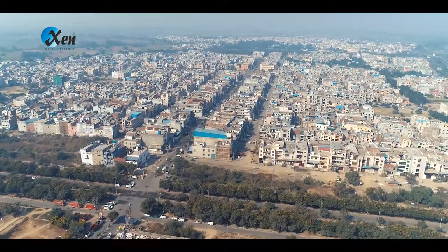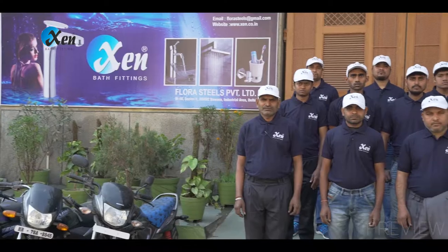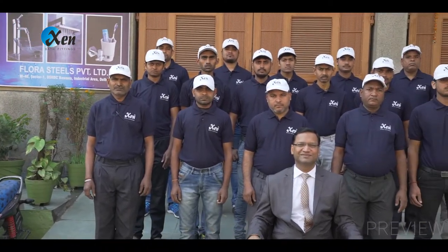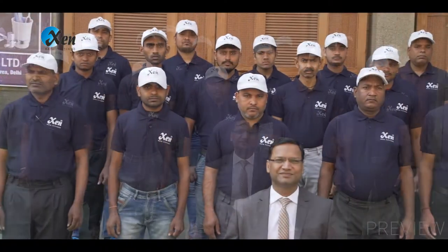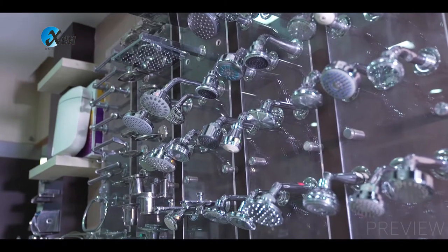Vision is the art of seeing what is invisible to others. Ajit Garg, an engineer, and Nitesh Khemka, an accountant by profession, together decided to change this vivid imagination into reality in the year 1994, and Flora Steel's Private Limited was born.